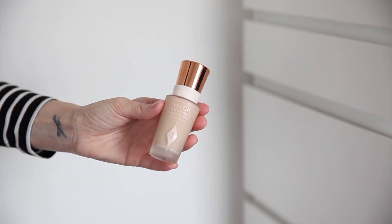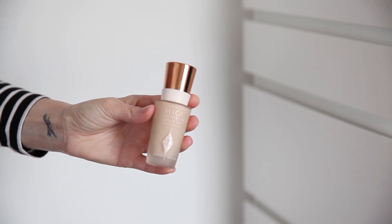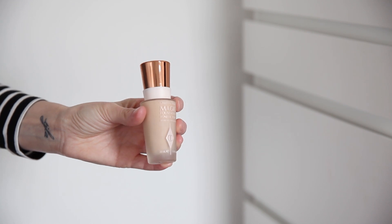So here we have the Magic Foundation by Charlotte Tilbury. I'm currently wearing this in number two which is fair, and this retails for £30. This is a medium to heavy coverage foundation. For me it's one that needs a little bit of work when it comes to blending, but the final result is perfect — I love how this looks on my skin.